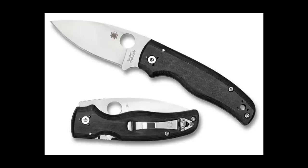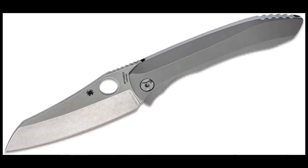The only reason the Para 3 gets more pocket time than the Shaman right now is because the Shaman is just a little bit too big for what I use my knives for. A smaller Shaman — a Shaboy — I'd love that. I want the contouring, I want the Shaman profile, but I want it smaller. That's what I want.